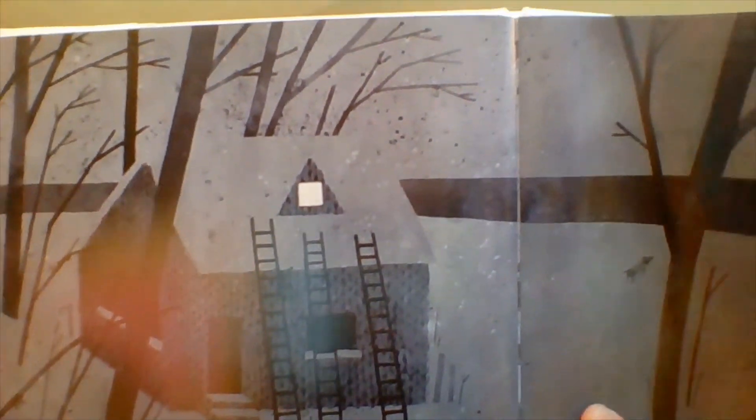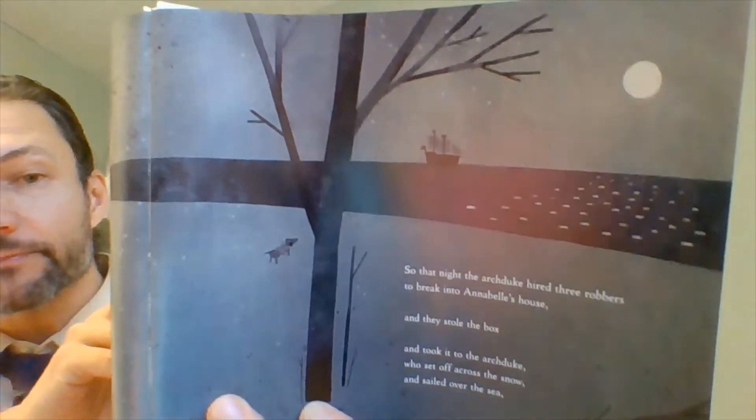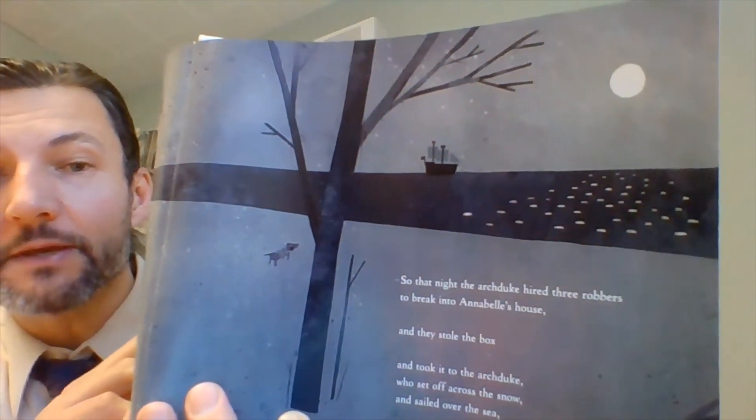So that night the archduke hired three robbers to break into Annabelle's house, and they stole the box and took it to the archduke, who set off across the snow and sailed across the sea. Look — the three ladders going up into Annabelle's house, and there's Mars looking up at the ship sailing across the sea. What's going to happen? What's Annabelle going to do?